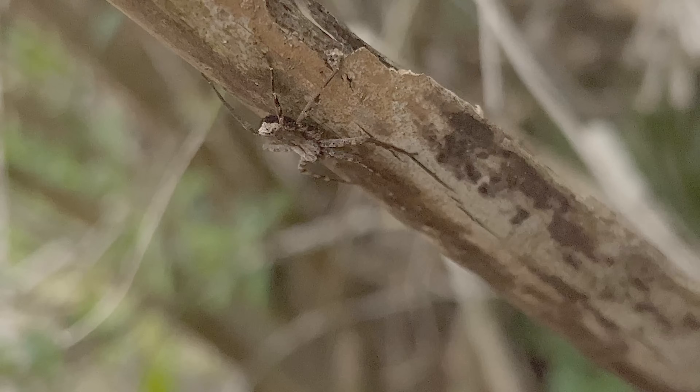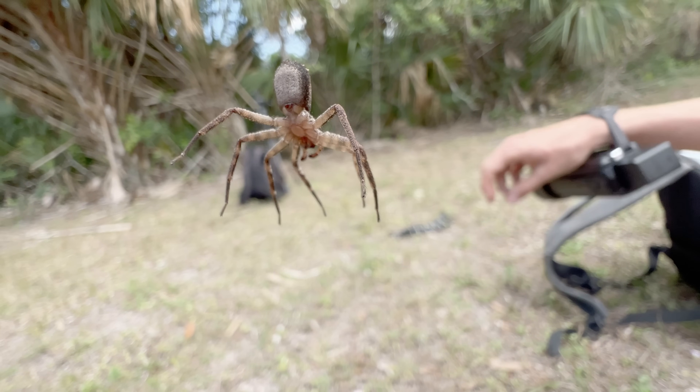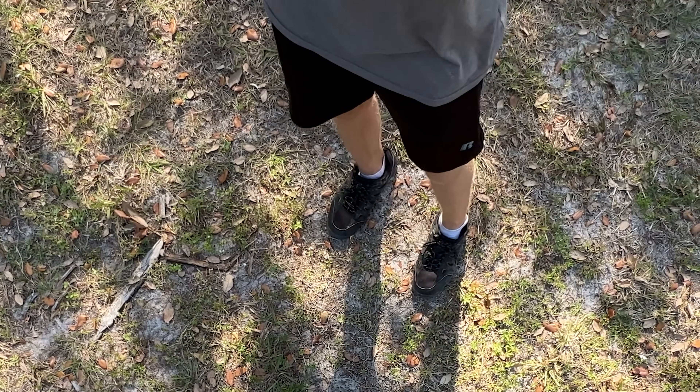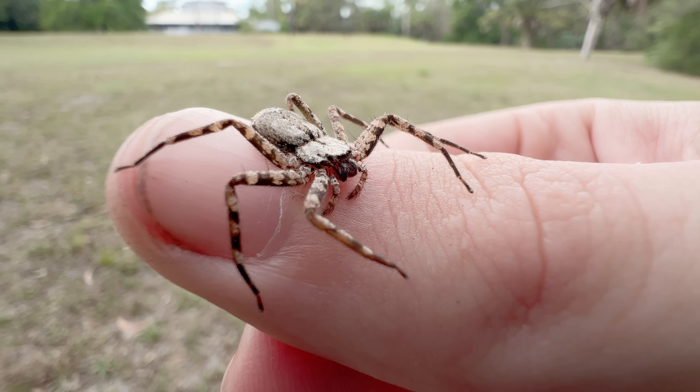Their flat body appearance is actually more than just useful for camouflage and squeezing into tight spaces. They can actually use it to their advantage, making them more aerodynamic on their way down and enabling them to actually steer as they fall. It's the only kind of spider, and the only arachnid we've been able to identify, that can actually control its descent during a fall. And while it's not technically flying, that's one thing that makes these spiders absolutely, unbelievably unique.